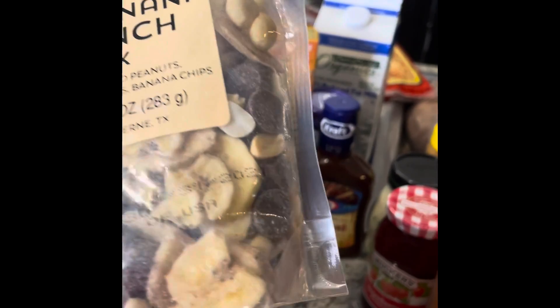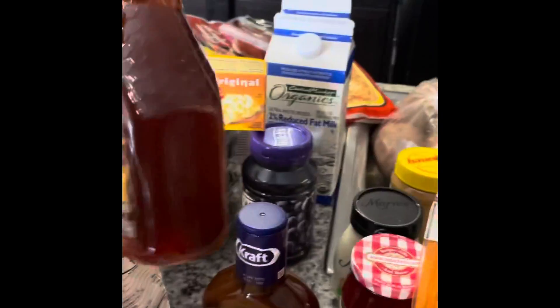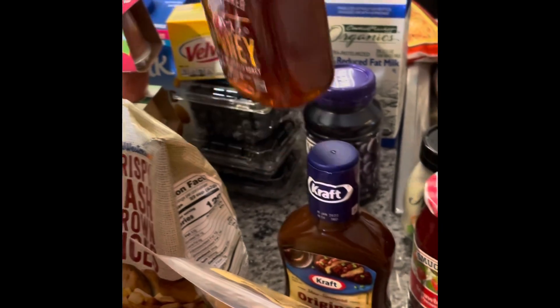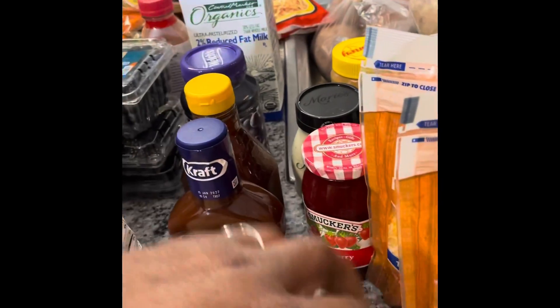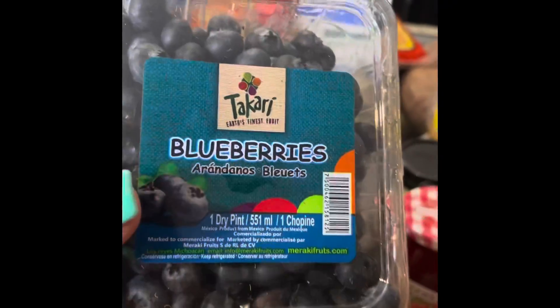Eggs of course, more hash browns, and PB banana crunch mix — it's a good snack. Can't forget honey — I drink a lot of tea so honey instead of sugar. Blueberries, great especially for your brain. Blackberries. The cheeses — I'm going to make mac and cheese in the oven, so shredded cheese with milk and eggs.